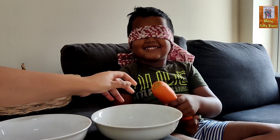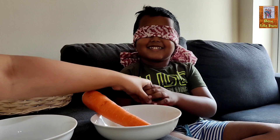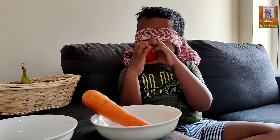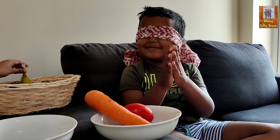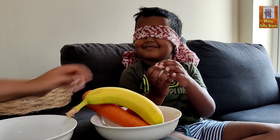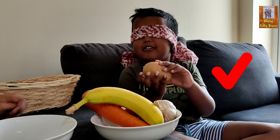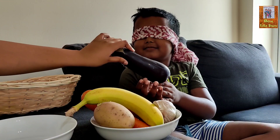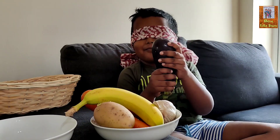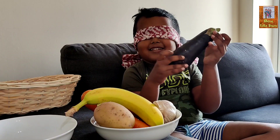Tell me, what is this? Apple — no, try again. Tell me, what is this? Banana. Right! Tell me, what is this? Potato. Very good! Now what is this — apple? Is it apple? Do you think so? No, try again. It's a vegetable, its color is purple. Purple, right?